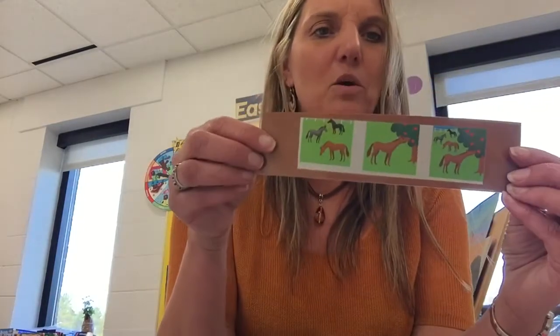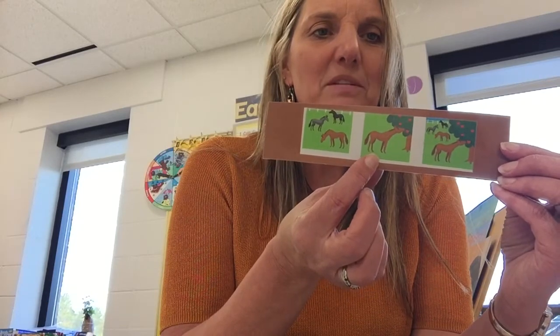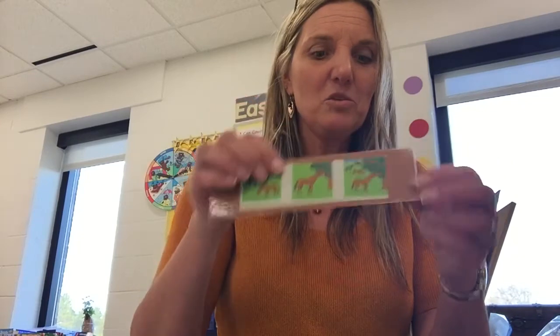There were three horses. One more was eating apples. Is it going to get bigger or smaller? It's going to get bigger. Three plus one is four horses. So you can use pictures to tell about your stories.